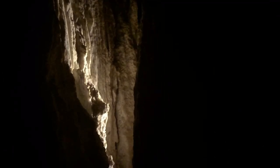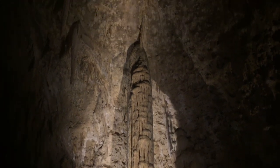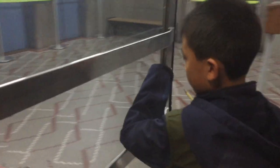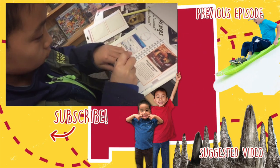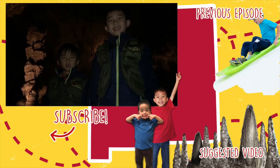Here are some more magnificent shots of the cavern before we leave. We returned to the Visitor Center to turn in our activity booklet and we got our Junior Ranger badges. Lastly, we're stamping our National Park Passport. Click to watch more videos and remember to look for your own adventure.